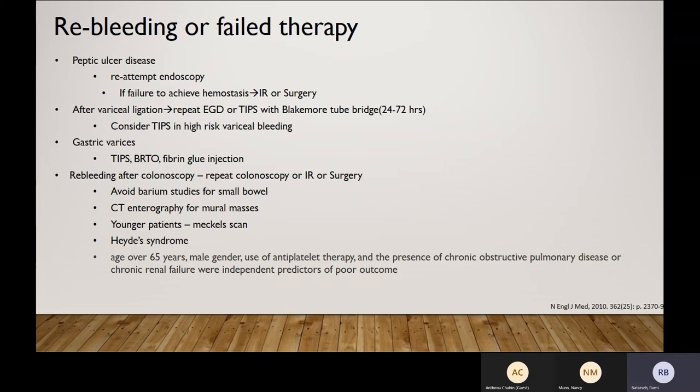For re-bleeding or failed therapy from peptic ulcer disease: if the vessel is wider than 3 mm, you can't burn it but you can still put a clip on it. The over-the-scope clip (OTSC) has remarkably changed this — now we can treat even bigger vessels. Best approach is endoscopic therapy with minimal complication. If EGD fails, then interventional radiology or surgery. For variceal ligation with repeat bleeding, either repeat EGD or TIPS with the Blakemore as a bridge.